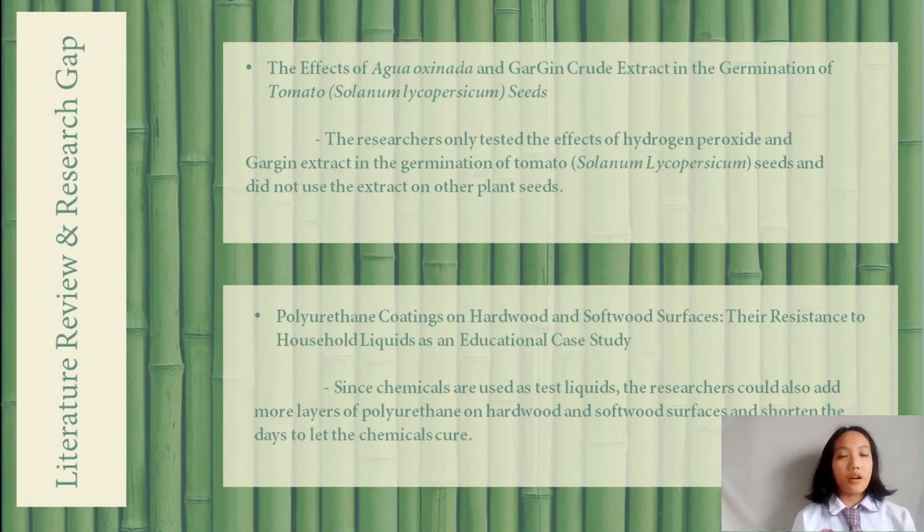Moving on to our literature review and research gap, we cited two main studies related to our methodology. The first study was published in 2015 and was written by Samson. He studied the effect of hydrogen peroxide and garlic-ginger crude extract as agents of seed priming. Their results showed that garlic and ginger crude extract could speed up the germination of tomato seeds and could inhibit the adverse effect of hydrogen peroxide even in higher concentrations. The researchers only tested the effects on the germination of tomato, Solanum lycopersicum, seeds and did not use the extract on other plant seeds.